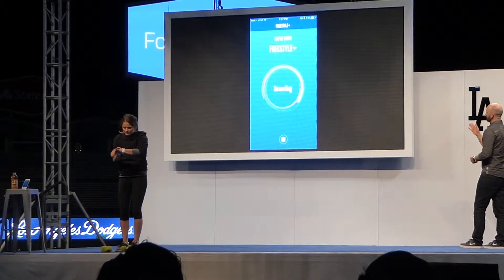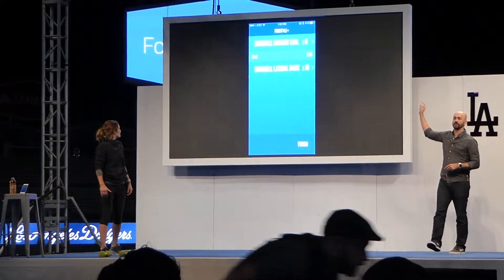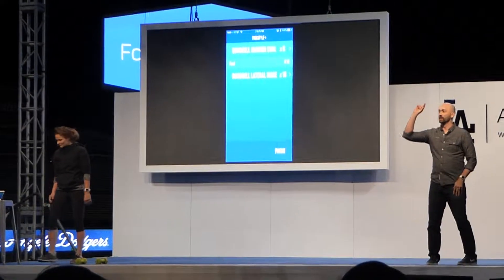We're building deep insights into what those movements mean. She finishes up, then she hits stop on the application, and it says exactly what she did and how many times she did it. Isn't that fantastic? Now there's one word—